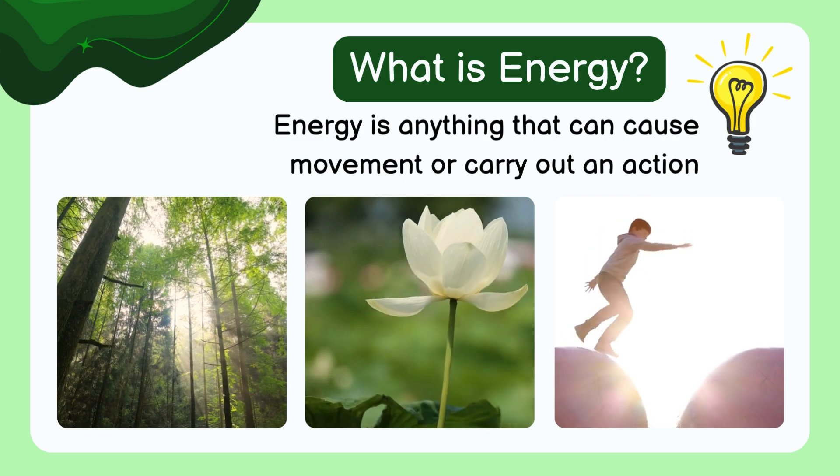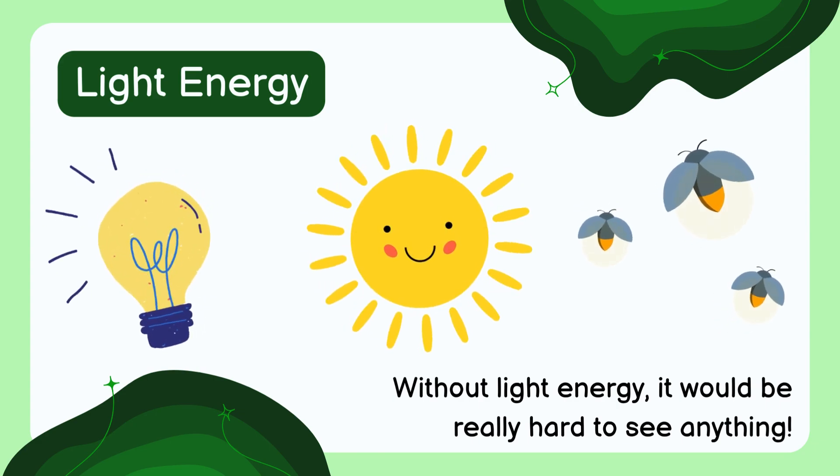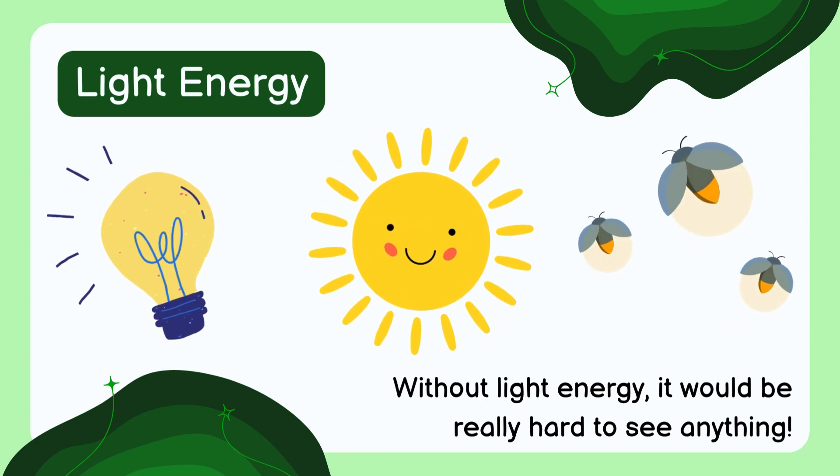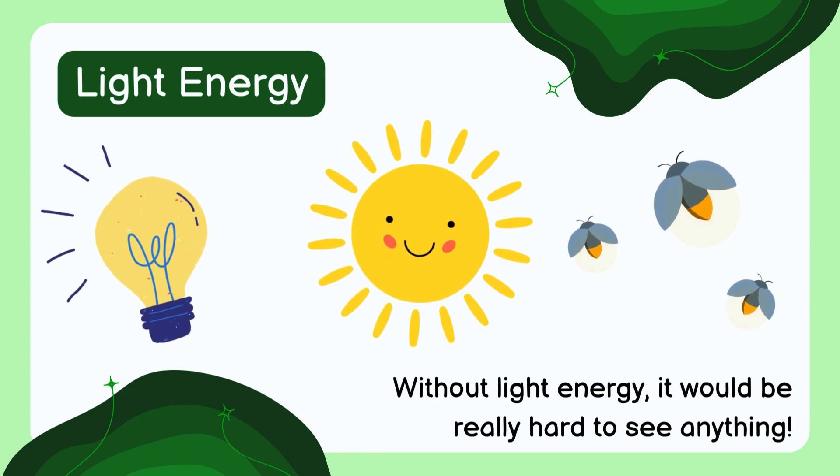Energy comes in different forms. Light energy is what makes things bright. It comes from the sun, light bulbs, and even some animals like fireflies.